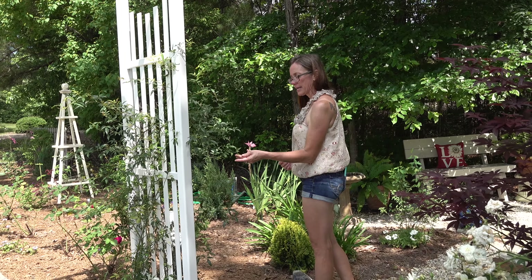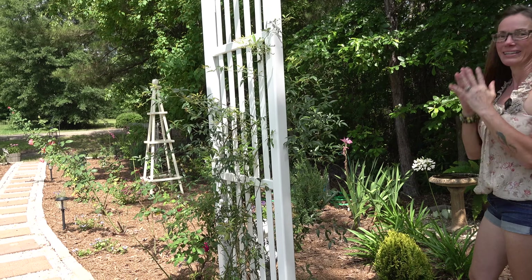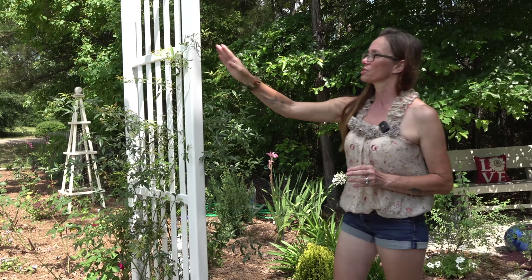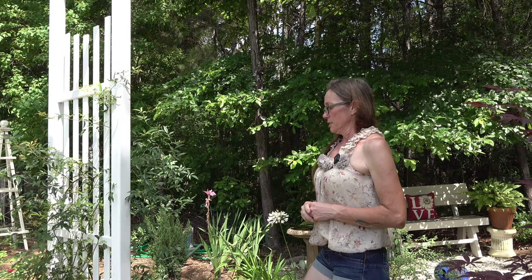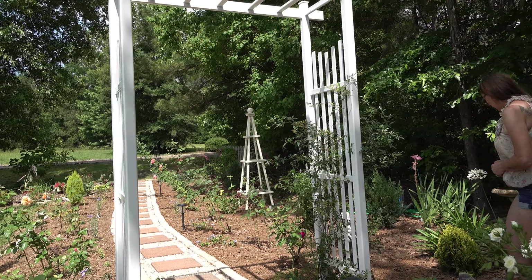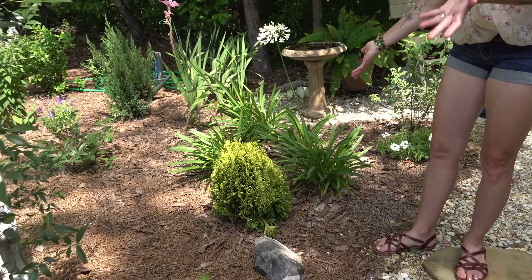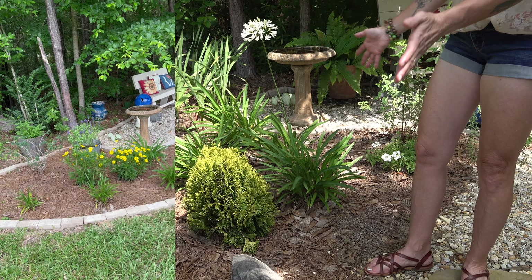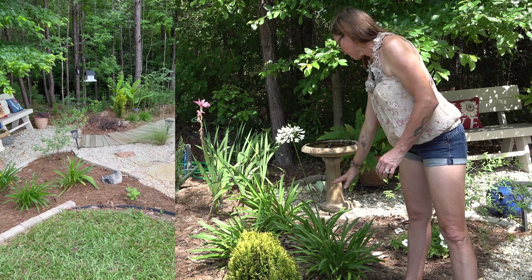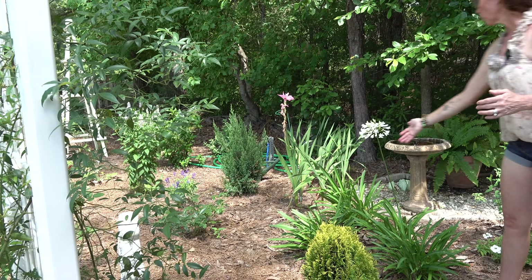This is a lady banks rose - I put it here without a lot of research and I've read it can become extremely heavy and massive. I don't know if it's going to be too much for this trellis, but if it just gets to the point where it's too big I'll just keep it cut back. This is a forever goldie arborvitae - just about everything in this bed is new. This little area was here before and everything from there up is new. This is a queen mum agapanthus.